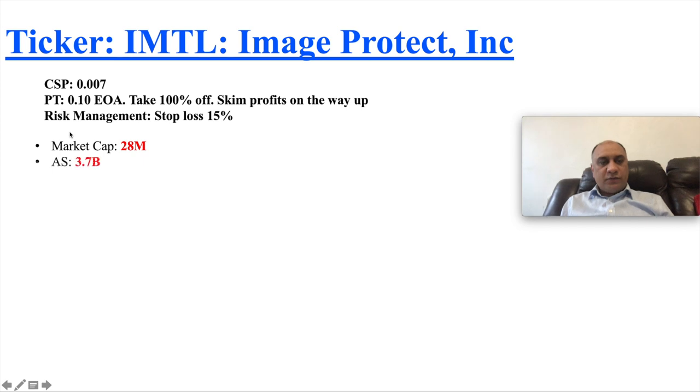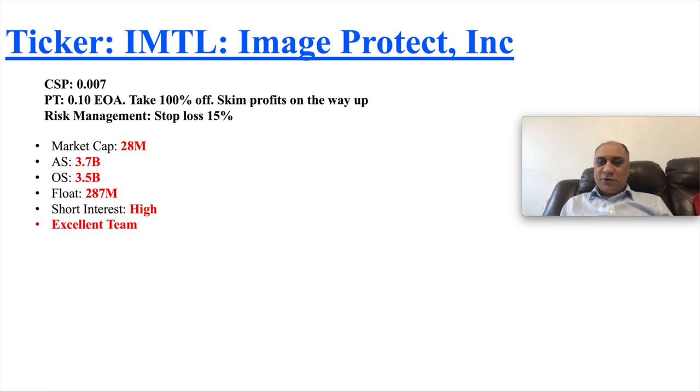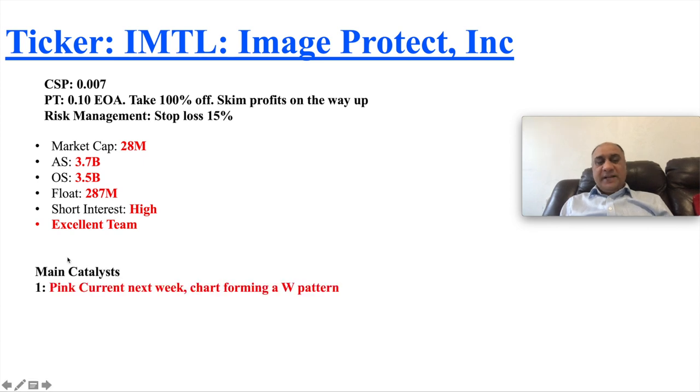The market cap is really small at $28 million. Authorized shares are 3.7 billion, outstanding shares are 3.5 billion, but the float is only 287 million — which suggests quite a lot of inside ownership and restricted shares. The short interest is really high, so there's always a possibility of a short squeeze happening. The team is excellent and I'll come back to that point.